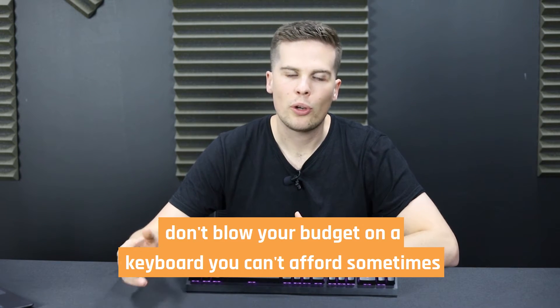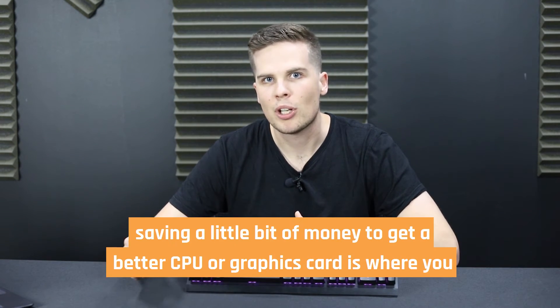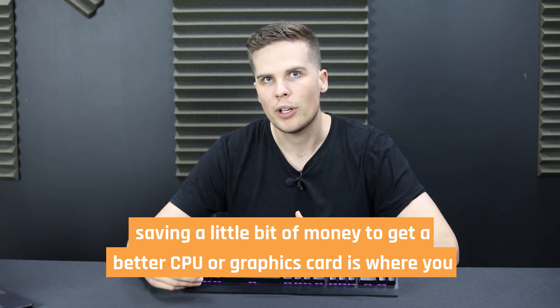Ultimately, make sure it's within your budget. Don't blow your budget on a keyboard you can't afford. Sometimes saving a little bit of money to get a better CPU or graphics card is where you should go instead.